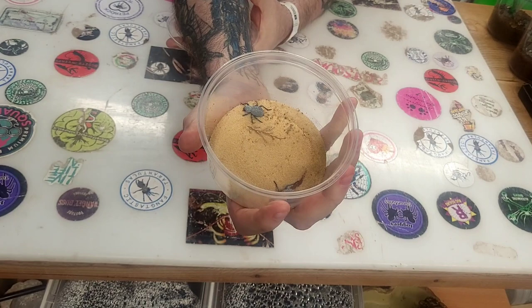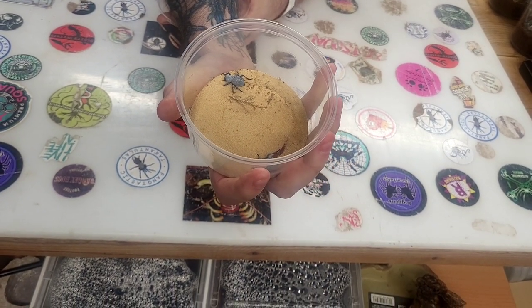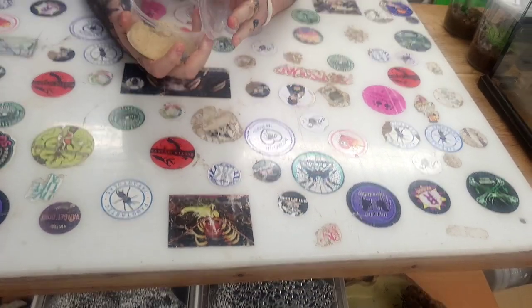Next up, a favourite amongst a lot of people: the obby blue death feigning beetles. There are two in here to add to my colony, which is dwindling — just to build it up. Twelve pounds each from the Spider Shop. I love these guys — absolutely adorable. I like beetles in general; I think every species is just a totally different character.